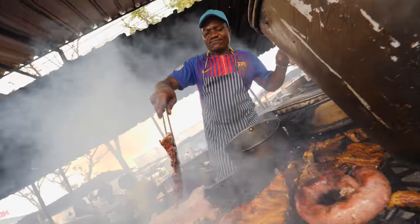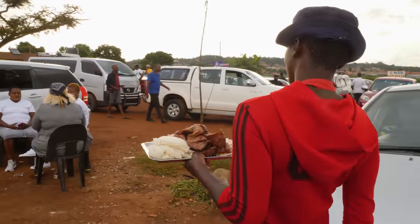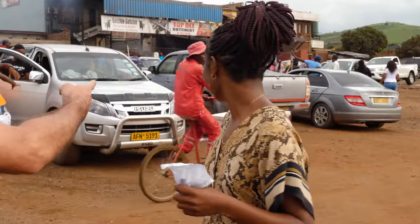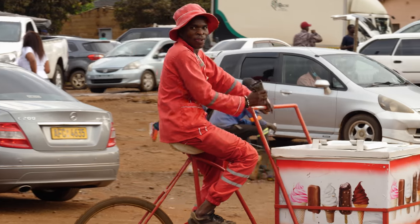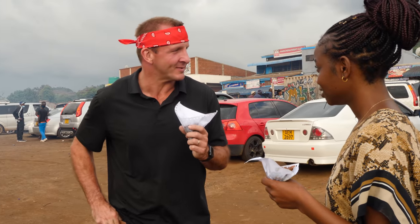Our epic Southern Africa food tour continues in the country of Zimbabwe. There's an ice cream guy — uh oh, he's turning around. Dang it. I've got testicles in my hands.